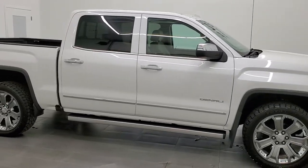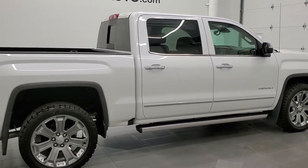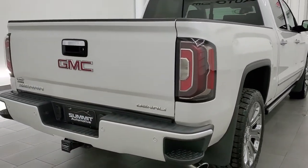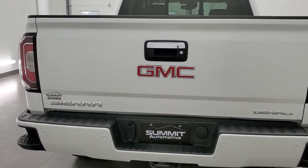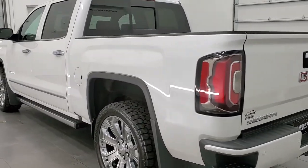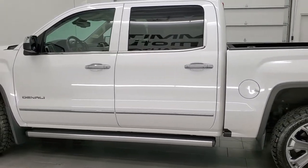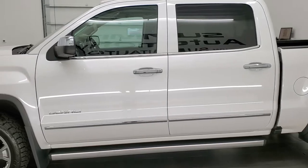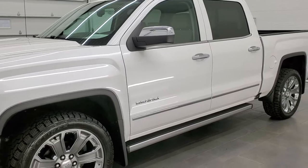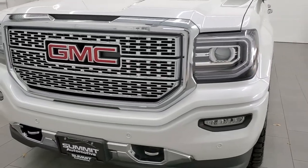This 2017 GMC Sierra 1500 Crew Cab Short Box Denali is stock number 21T168A. We are here at Summit Automotive in Fond du Lac, Wisconsin, your new and used light duty truck headquarters. This truck has the 6.2 liter V8 engine. It has been fully safety inspected by our service shop, has a fresh oil and filter change, all fluids have been checked and topped off per the state of Wisconsin inspection process, and this truck is 100% ready to go.